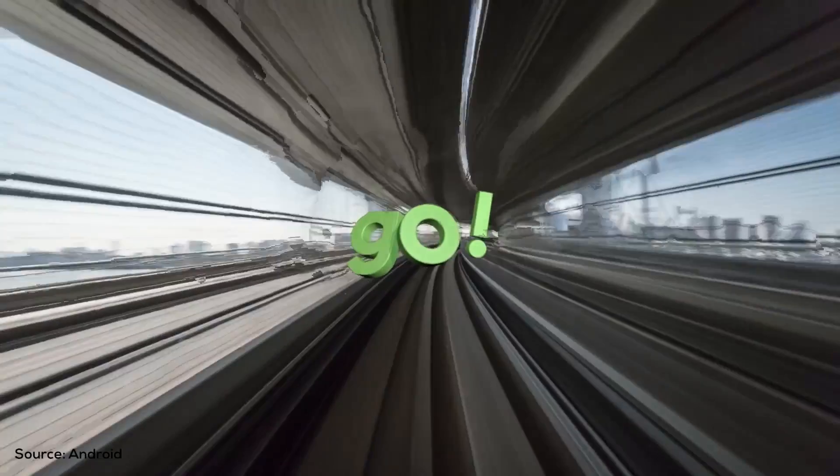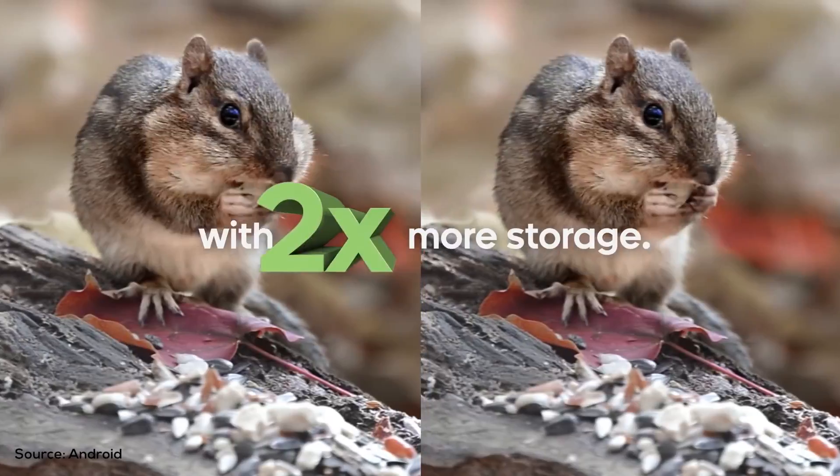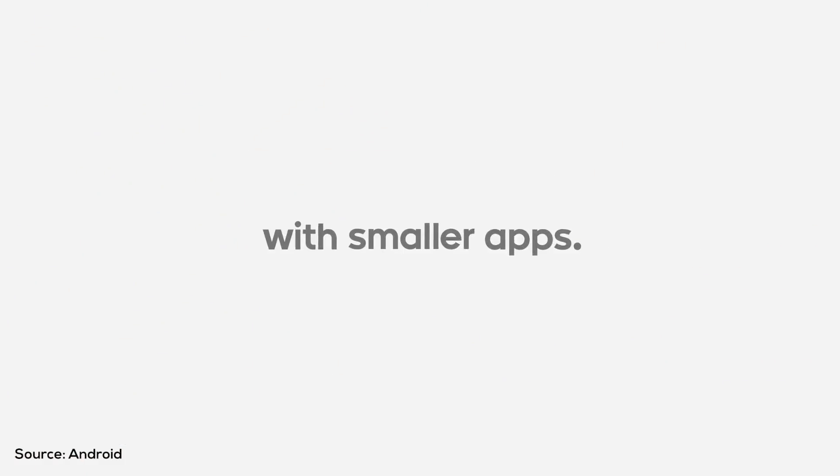Today, the list of $100 smartphones is pretty thin. You get phones like the Honor 7A and Redmi 6A, and if you have used these phones, you know that their performance is just usable. Over time, they tend to slow down and they cannot run many apps smoothly. To solve this very problem, Google introduced Android Go a while back.